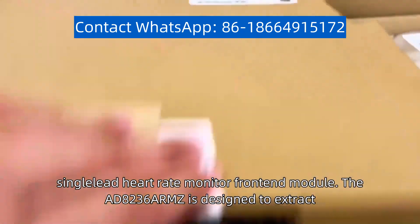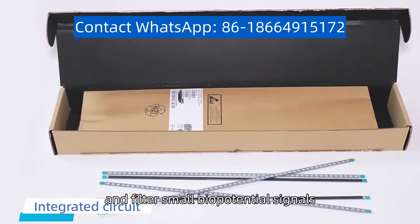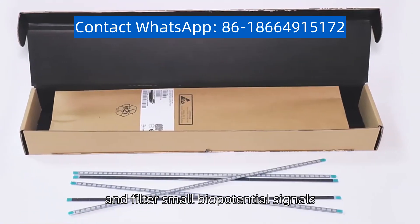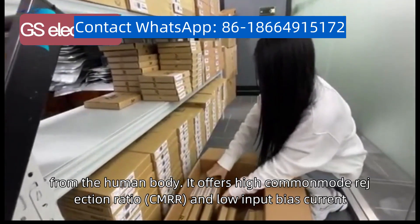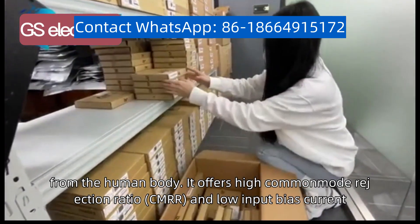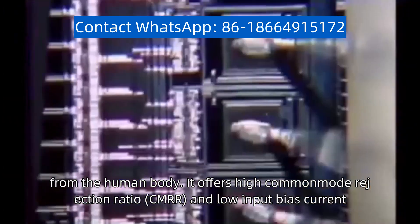The AD-8236 ARMZ is designed to extract, amplify, and filter small biopotential signals, such as heart rate signals, from the human body. It offers high common mode rejection ratio (CMRR) and low input bias current.